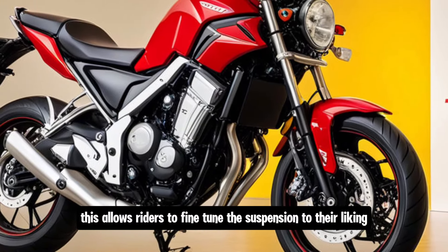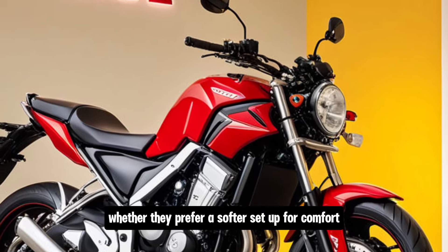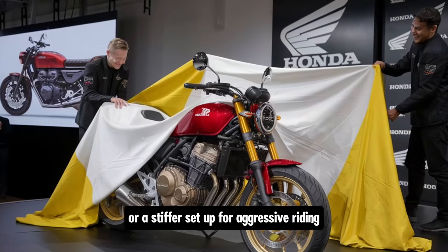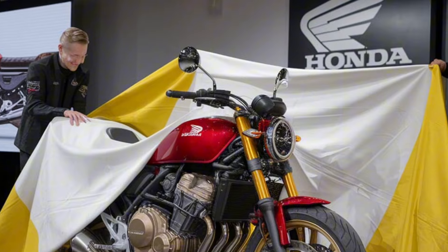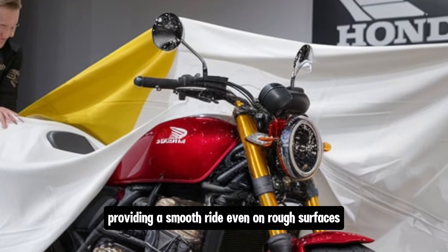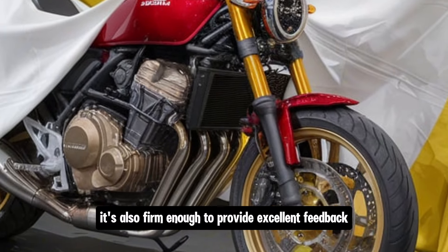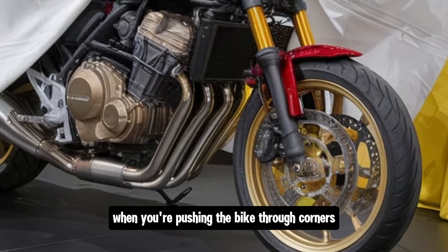This allows riders to fine-tune the suspension to their liking, whether they prefer a softer setup for comfort or a stiffer setup for aggressive riding. The suspension does a great job of soaking up bumps in the road, providing a smooth ride even on rough surfaces. It's also firm enough to provide excellent feedback when you're pushing the bike through corners.